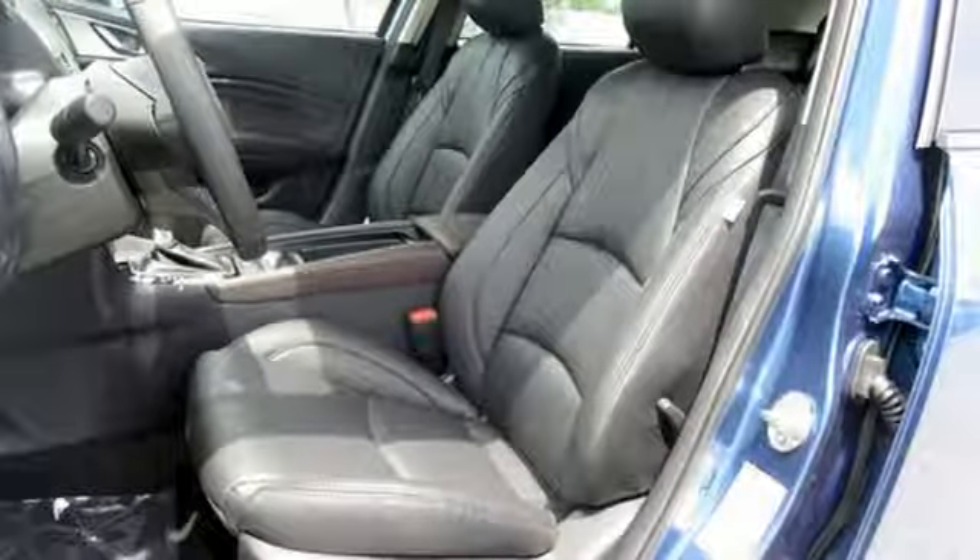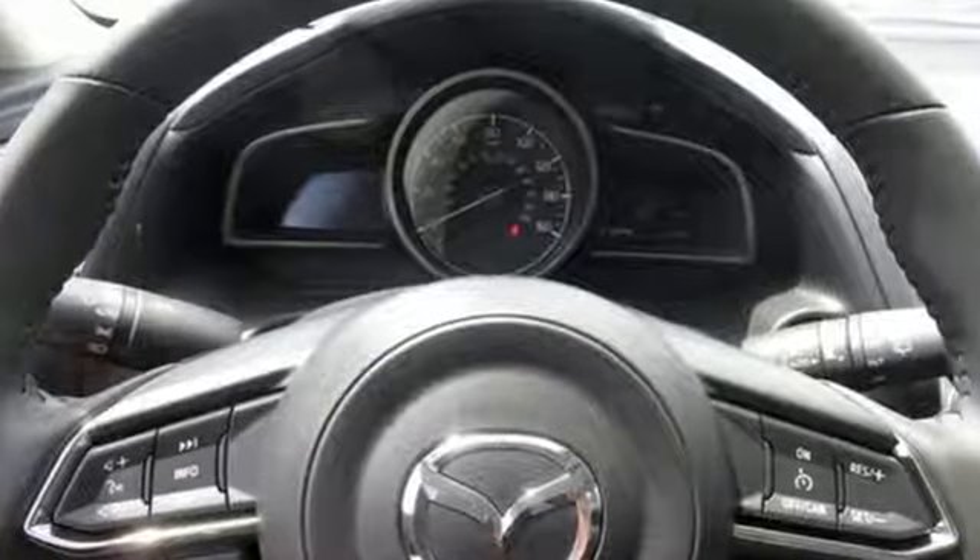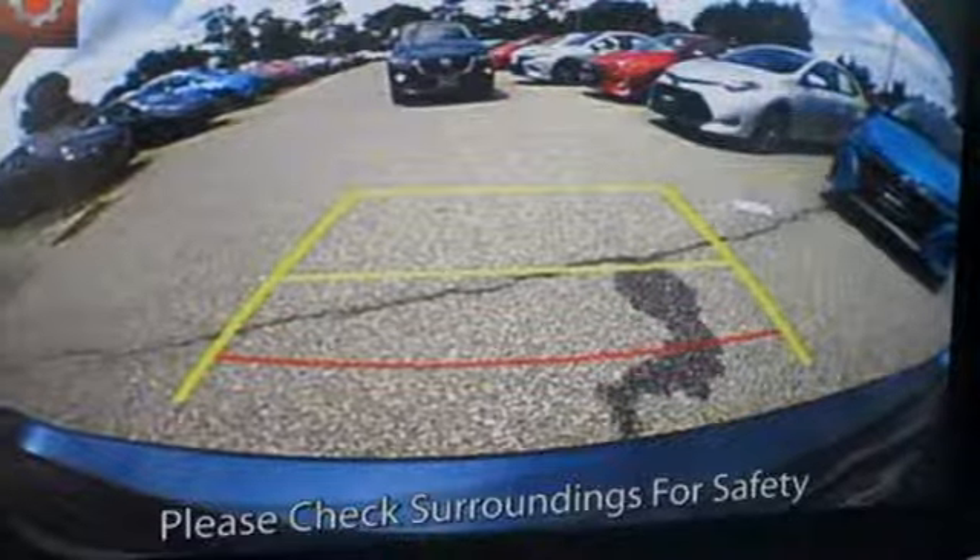Push button start, a rear view camera, and tire pressure monitoring system keep it convenient. Car and driver in perfect harmony — find your match in this Mazda 3 today.